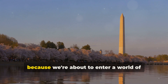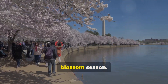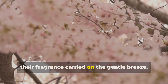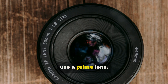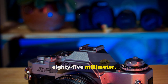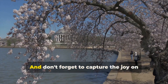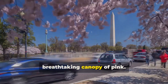Hold on to your hats, folks, because we're about to enter a world of pure magic: the tidal basin during cherry blossom season. Picture this — thousands of delicate pink blossoms explode in a symphony of color, their fragrance carried on the gentle breeze. To capture this ephemeral beauty, use a prime lens, something like a 50 millimeter or an 85 millimeter. Focus on the intricate details of the flowers, the way the sunlight filters through the petals, the reflections in the water, and don't forget to capture the joy on people's faces as they stroll beneath this breathtaking canopy of pink.